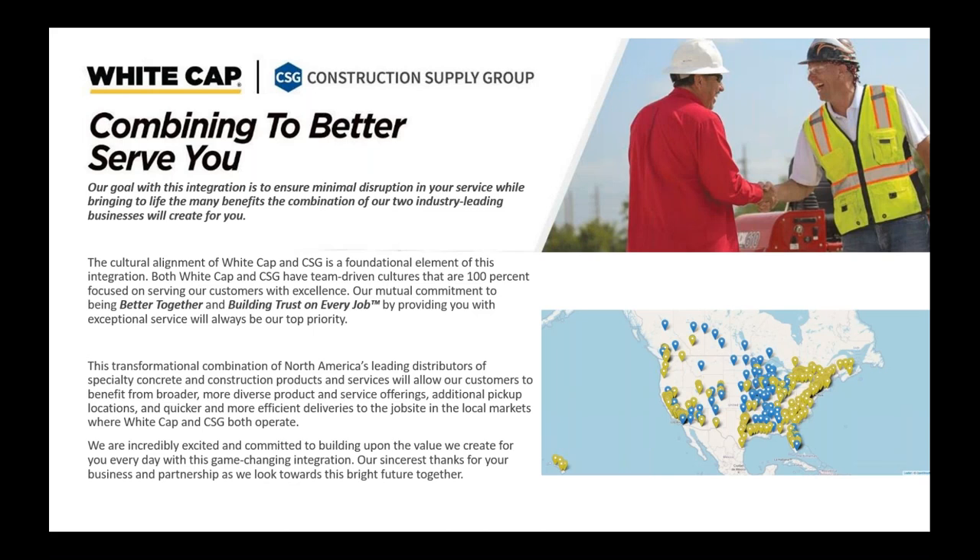Happy Wednesday everyone. Welcome to today's Master Builder Solutions webinar. We thank you for joining this year and we are glad to be able to continue to provide you with these valuable educational opportunities as you've come to expect for over 30 years. My name is Vicki Strand, the Director of Marketing for Construction Supply Group. As we integrate with the Whitecap team, we are combining to better serve you. Our mutual commitment to being better together and building trust on every job will continue with exceptional service and knowledge of the industry.